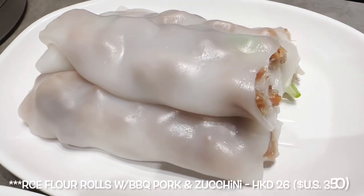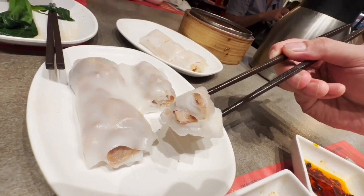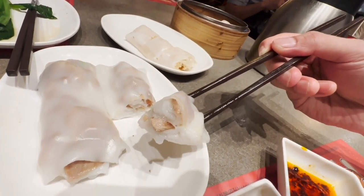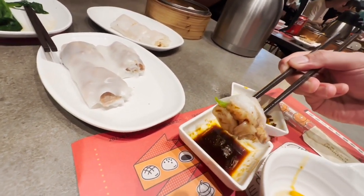Rice flour rolls with barbecue pork and zucchini — next up. The flavor of that barbecue pork really comes out. Super tender. A little bit of flavor from the zucchini, but really their signature roll. It's yummy.